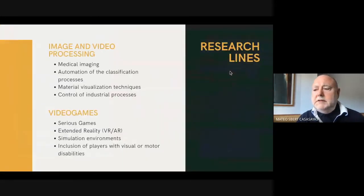Its research lines are image processing, working in medical imaging, automation of the classification processes, material visualization techniques, control of industrial processes, video games, working in serious games, extended reality, simulation environments, and inclusion of players with visual or motor disabilities.